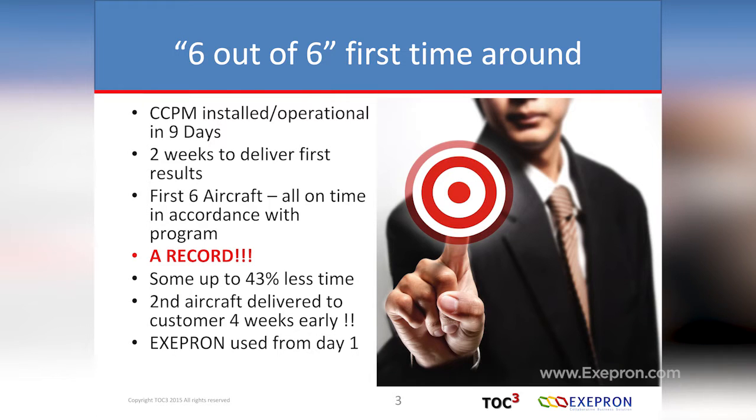The first jet came in at 43% less time and it had a 21% scope increase. The second jet was delivered four weeks early to the customer. So they had six out of six first time around. I'll do a very quick introduction about the complexity in a maintenance, repair, overhaul environment.